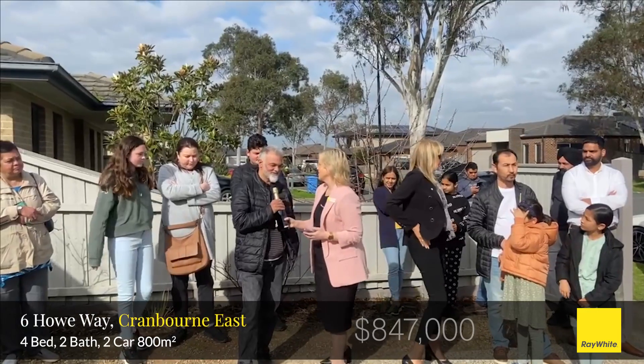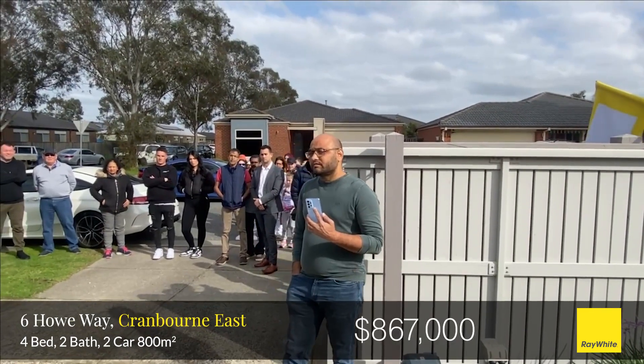Where can I see a fair and reasonable start? 847. Good luck sir, 867 here. 887? 887.